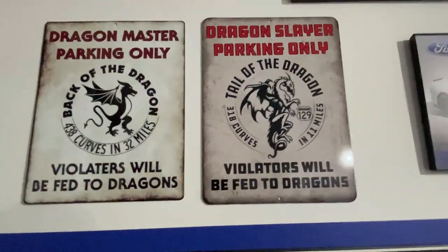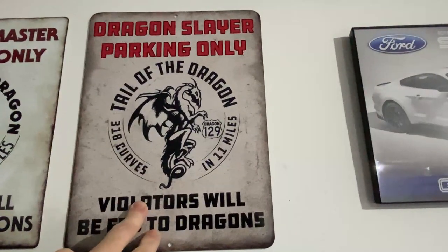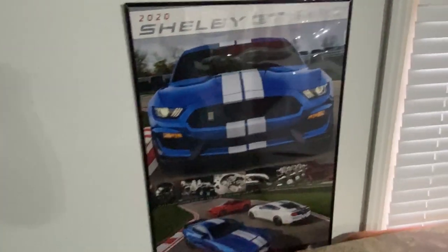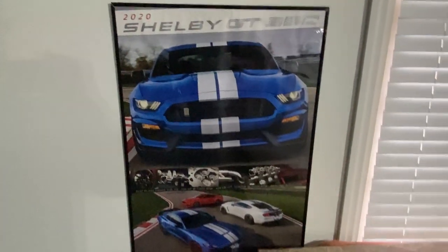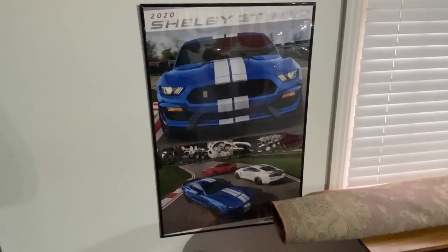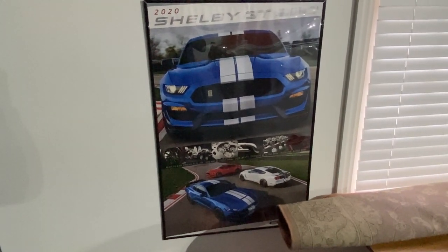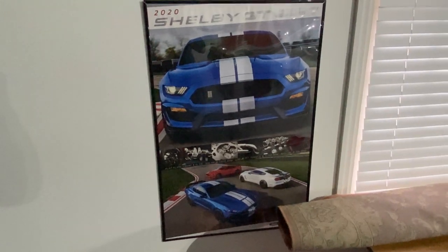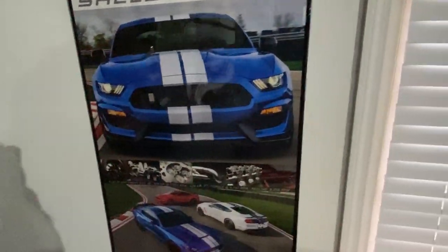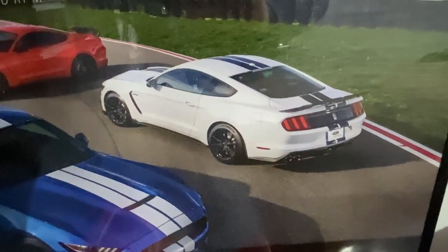Now we've got a sign from when we did the back of the Dragon, and then a Dragon Slayer Tail of the Dragon sign as well. I was in a local Ford dealer and they had this sign — it's a big sign, pretty tall — hanging on their wall as a poster. So I looked it up online, found where I could buy one off eBay, ordered it, and then framed it myself. I just thought it was neat looking. It shows the GT350s, and of course there's one that looks like mine right there — sorta.